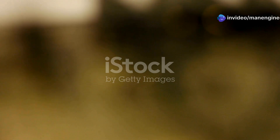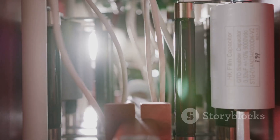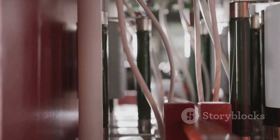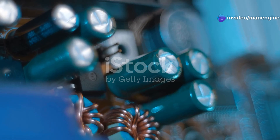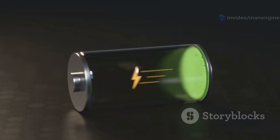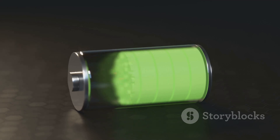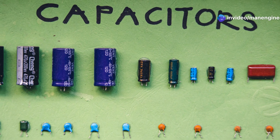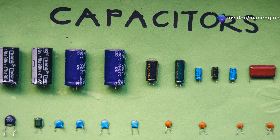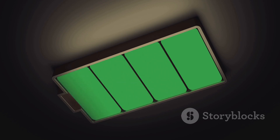Before we delve into the specifics of capacitor motors, it is essential to grasp the basic concept of capacitors. Capacitors are like tiny reservoirs of electrical energy. They consist of two conductive plates separated by an insulating material called a dielectric. When a voltage is applied across the plates of a capacitor, an electric field is created within the dielectric, storing electrical energy. The amount of energy a capacitor can store depends on its capacitance, which is measured in farads. Capacitors have the unique ability to charge and discharge quickly, making them ideal for applications requiring bursts of energy.